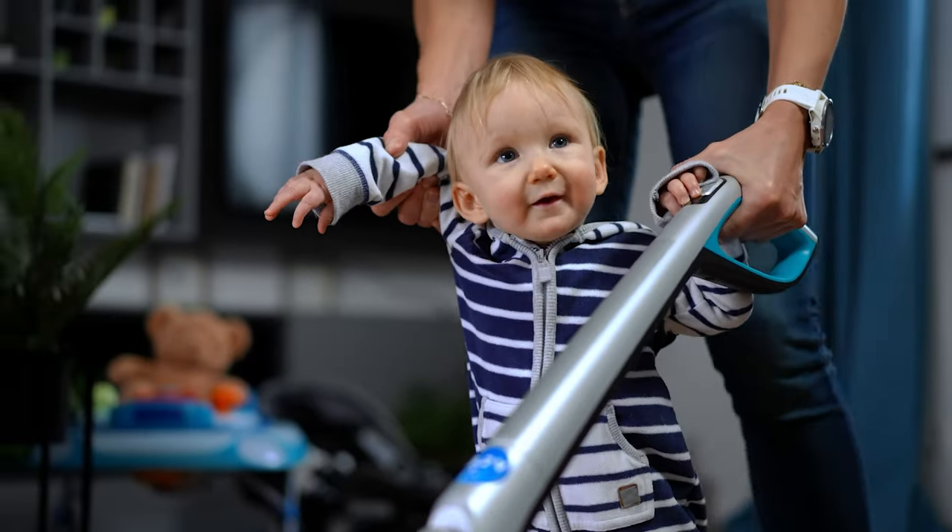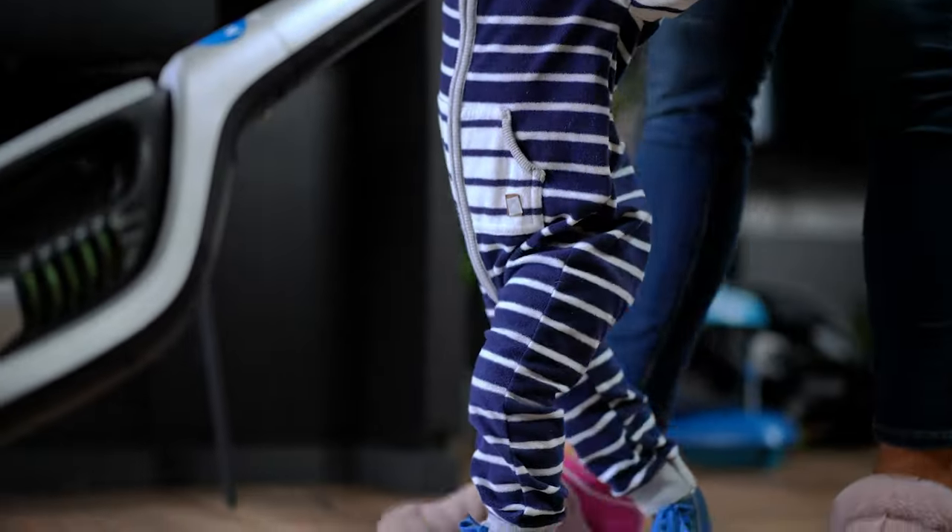That's a wrap! We hope you had a blast going through our list of best Dyson vacuums.